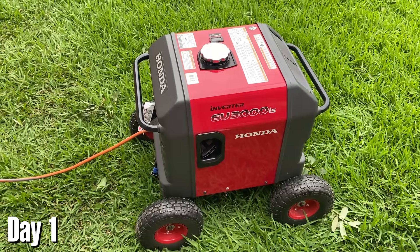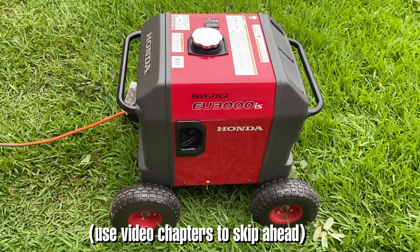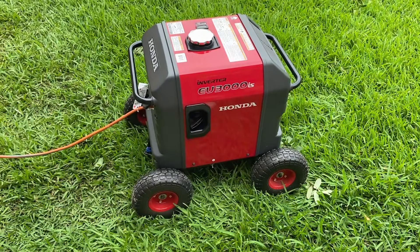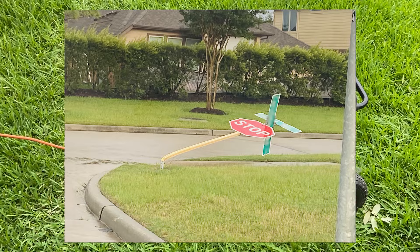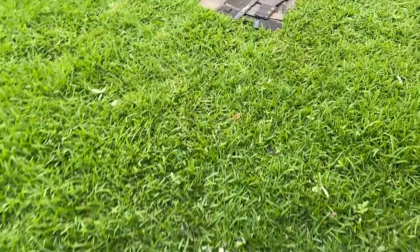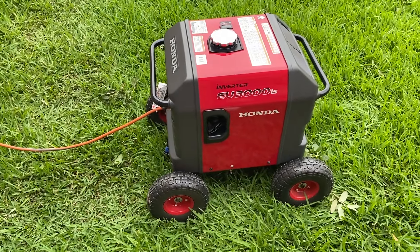I just wanted to do a quick video on real-world survival during a power outage as it relates to a very popular generator. This is a Honda EU3000IS, and I just figured I would take the time during a power outage to explain what this thing can handle and how amazing it is. Where I live, we just got hit with a tornado nearby. I'll put a picture of a stop sign directly behind my house so you can see the kind of winds we just had. Unfortunately, we lost a lot of shingles, some of our fence, and did get a little bit of water in the house. We don't have power — we may not have power for about five days. Thank God I have this thing.